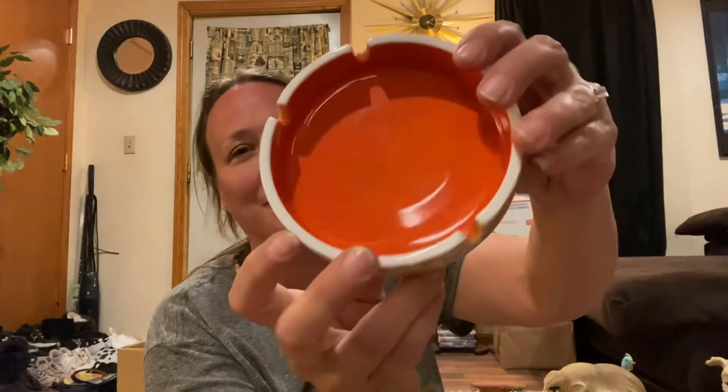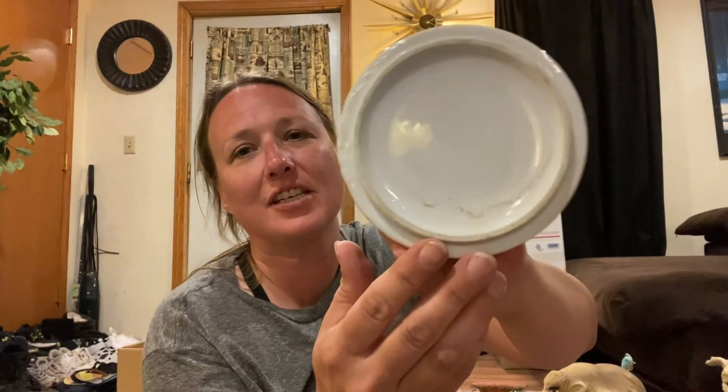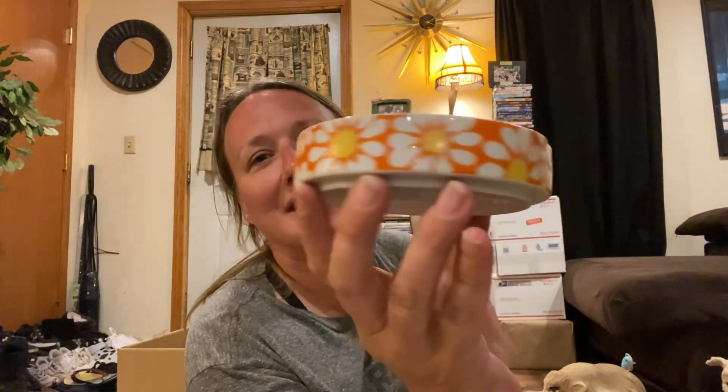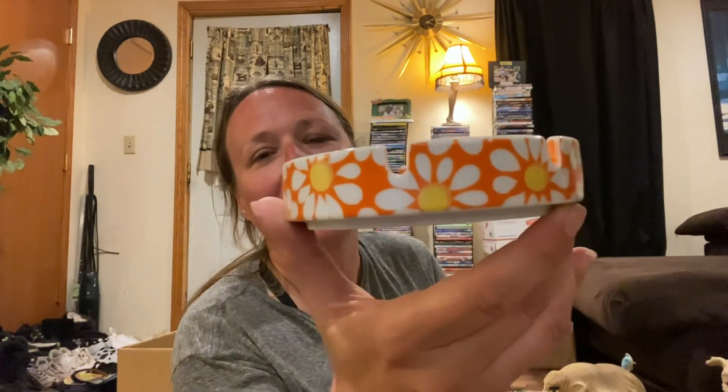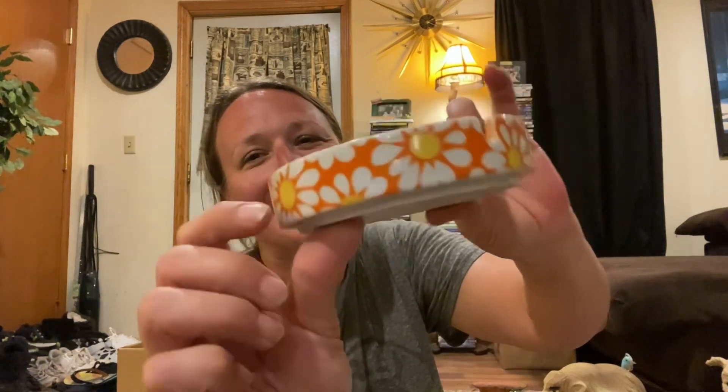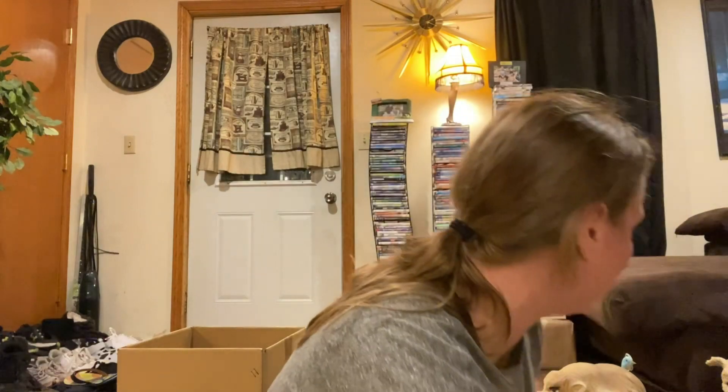Then I got this really, really fun groovy Joshua Trey piece. I love the colors — very 60s, 70s style. Love the flowers and the orange. I love that piece.